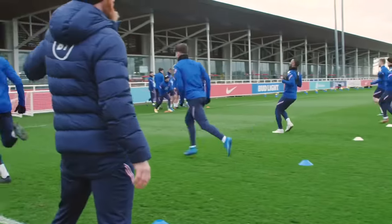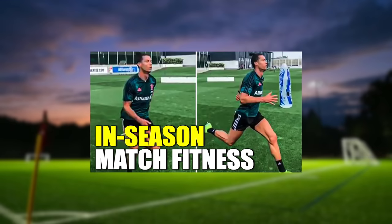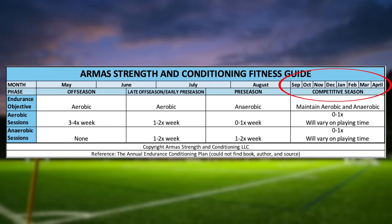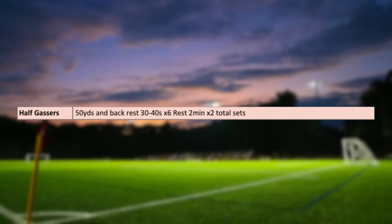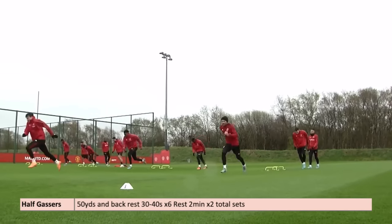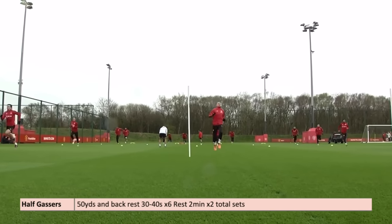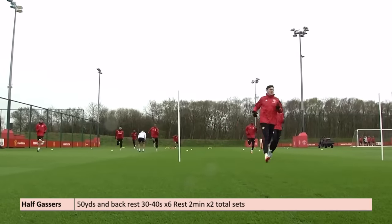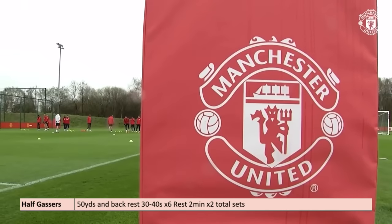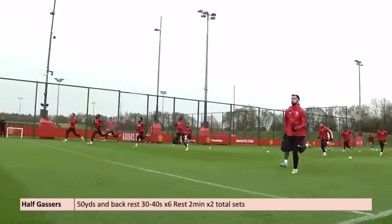The last drill in the anaerobic zone — typically done more in-season — is the half gasser, where you sprint 50 yards and back and rest between 30 and 45 seconds. You do this for six times, rest two minutes, and repeat two times. This is one I typically don't use in the off-season; I like to stick between the 40-yard shuttles and the 300-yard shuttles for more specific football repeated sprints. But it's always good to have in your tool bag if you want quick repeated sprint effect without as much change of direction.